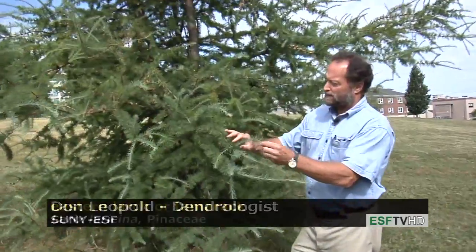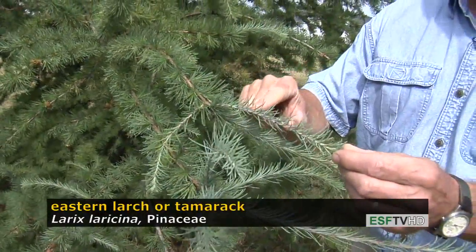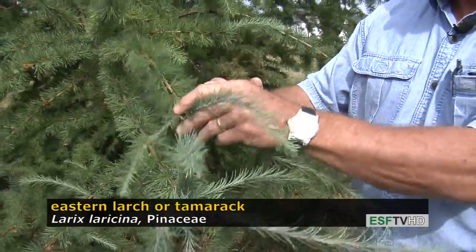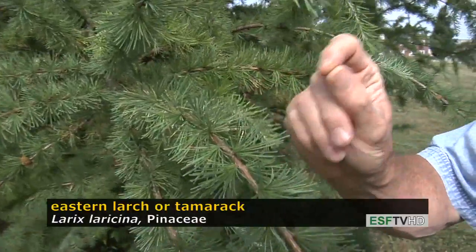It has a very distinctive foliage on these what are called long shoots — the shoots that are produced in the past growing season. The needles are held singly to the twig, but if you look back on older branches, the needles are actually found in whorl clusters.